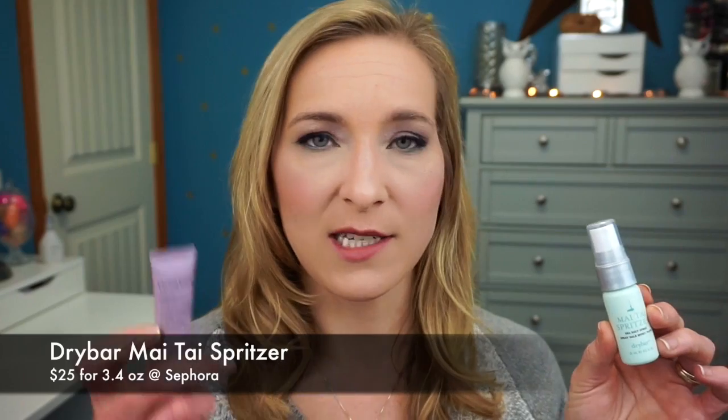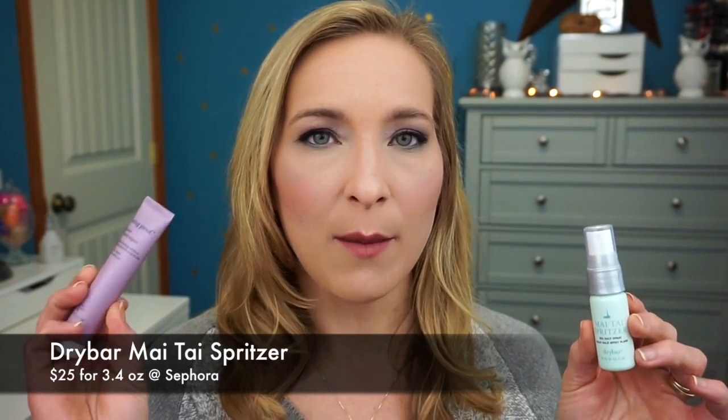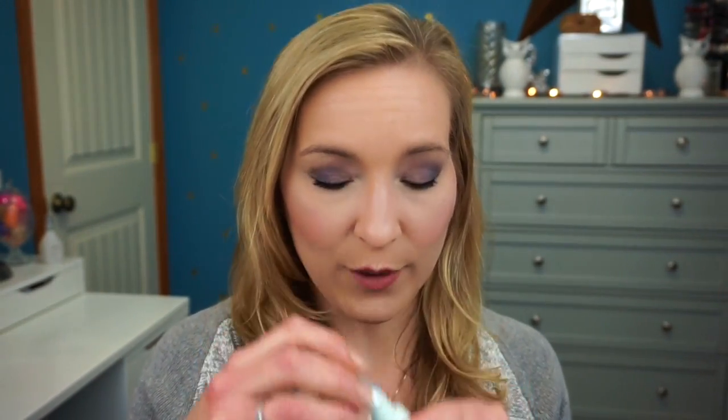The next product is the Mai Tai Spritzer sea salt spray by Drybar. Using the Living Proof and this one together was great — because the Living Proof is a restoring product, when I washed my hair and used both, I had a lot of natural waves. I love the way this Drybar smells — very coconutty. I would definitely consider purchasing a full size.